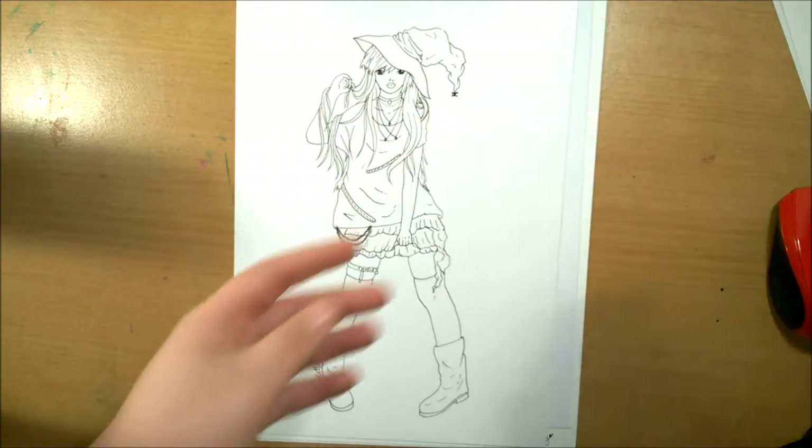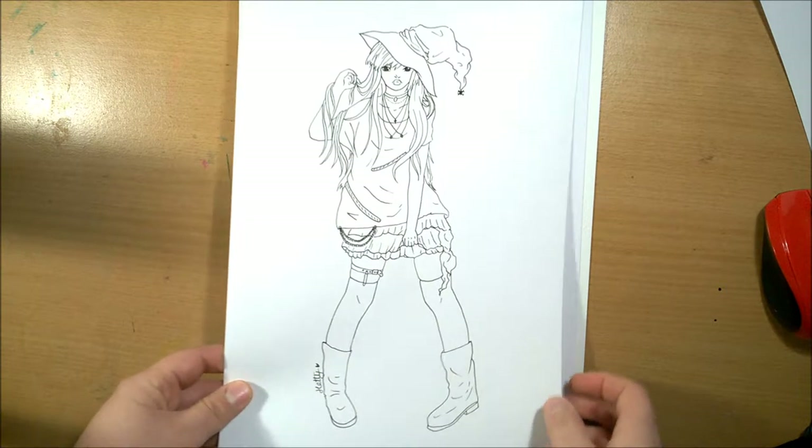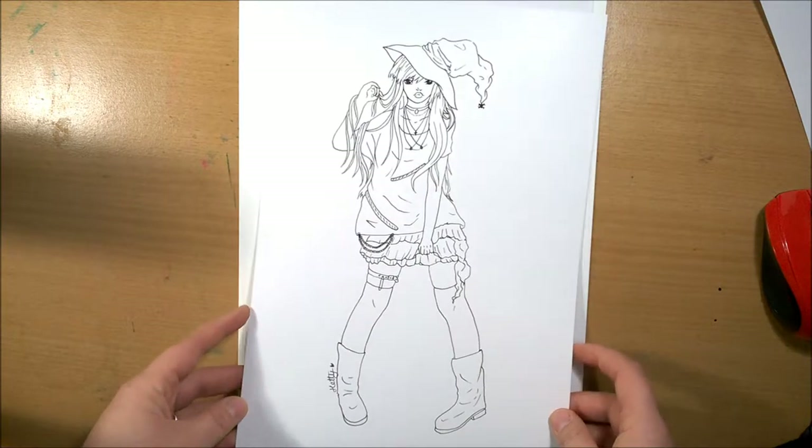Next was Goth slash Punk Witch. I went for more of a punky sort of vibe, and I'm thinking of colouring this one in like purples and blacks, but I'm not too sure yet.